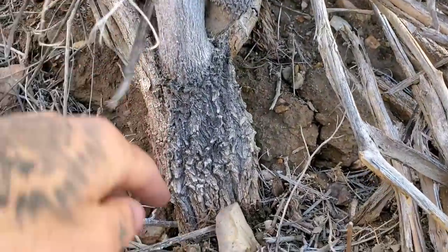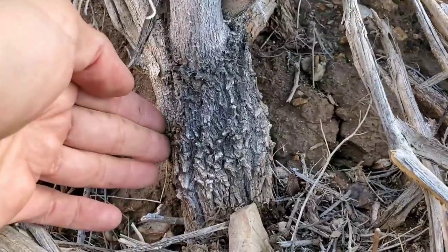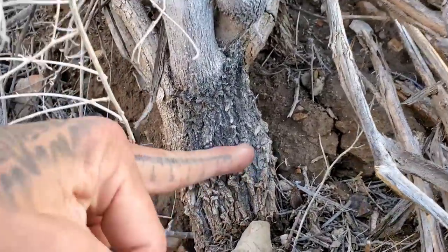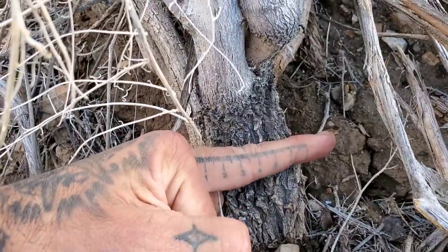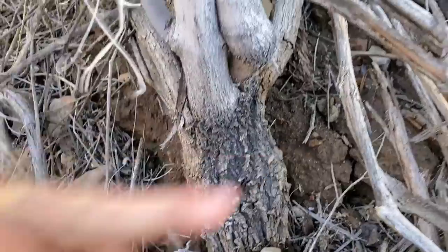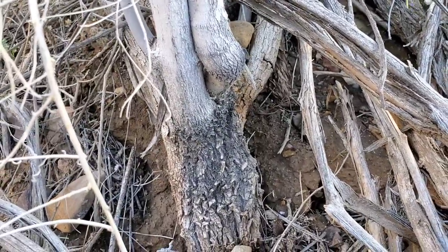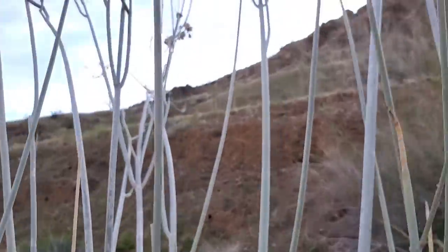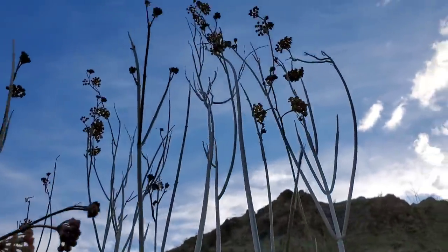Look at that stem — it's got bark. You ever seen a milkweed with bark before? That's about three inches in diameter — about eight centimeters. You figure ten centimeters to four inches. Hey, I'll end it with that. What a glorious bastard. It's getting chilly. Well, that's really it — I really got to go now.